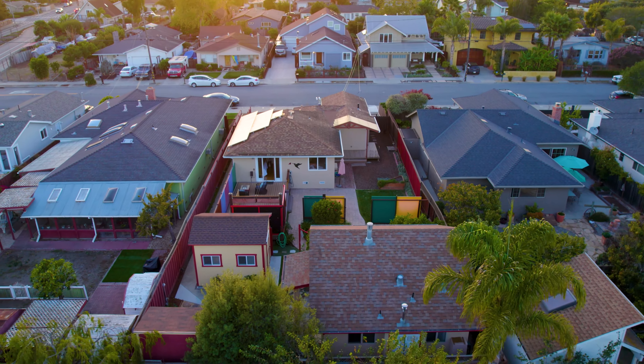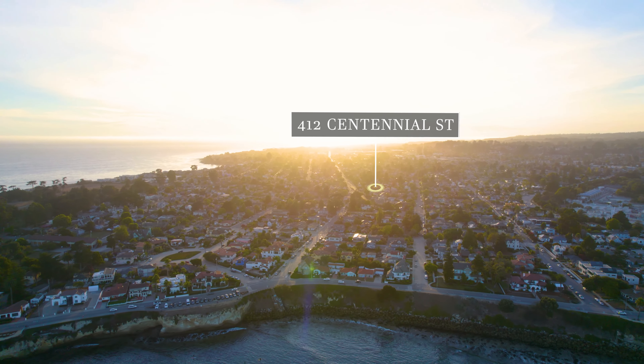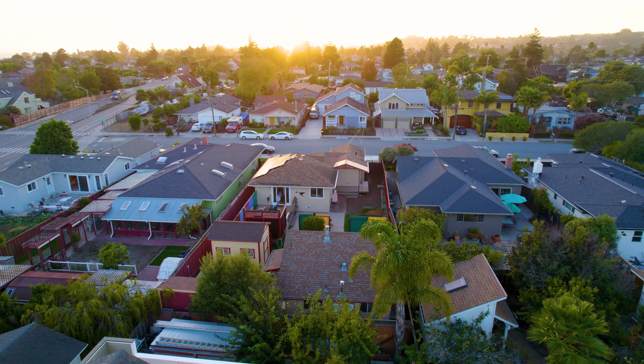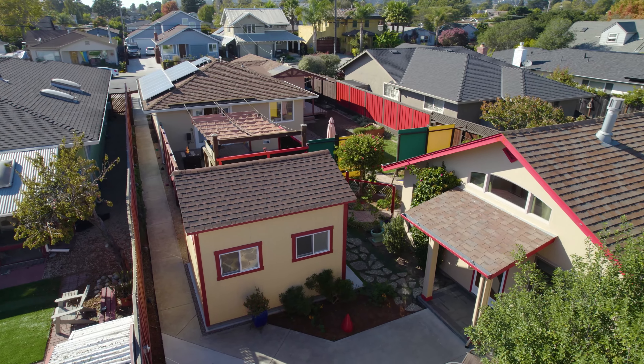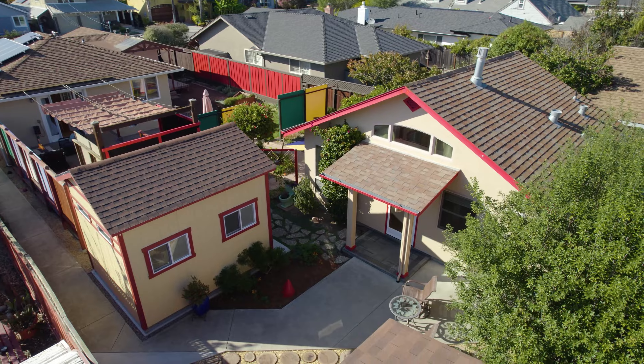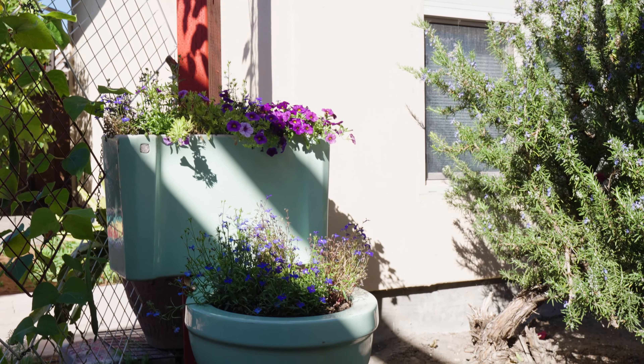With a lot that's over 7,000 square feet in the heart of the Lower West Side, this beautifully updated home has a detached accessory dwelling unit with unique separation of space and creative details and craftsmanship at every turn.